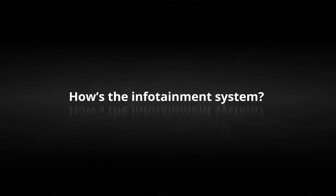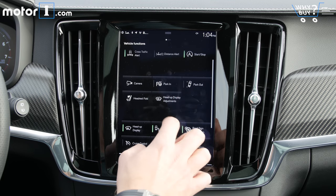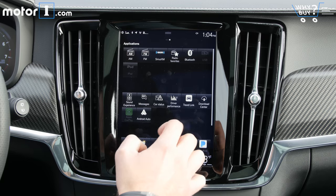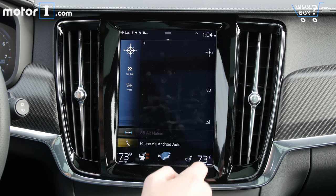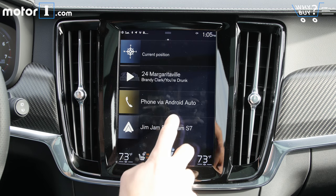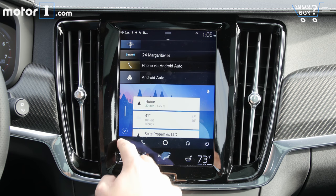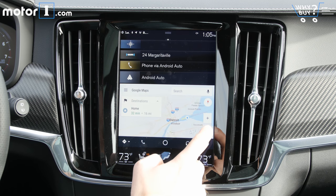How's the infotainment system? Really easy to use. The 9-inch vertically-oriented touchscreen, called Sensus, works a lot like a tablet computer, allowing you to easily swipe between information panes. Information is presented clearly in straightforward menus. In addition to the built-in navigation, music, car information, and Bluetooth phone services, you'll also find support for Apple CarPlay and Android Auto.